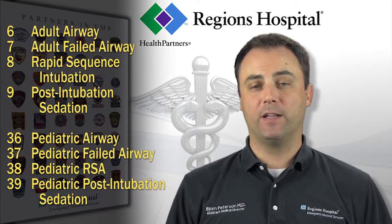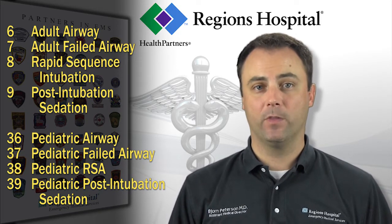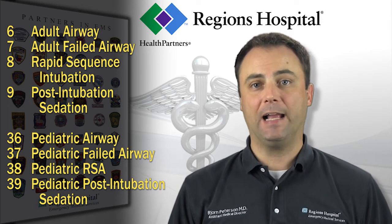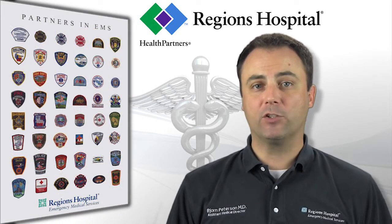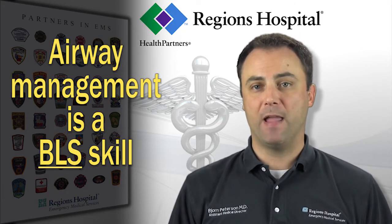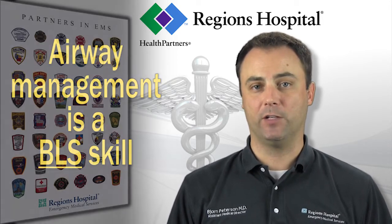There are eight guidelines that comprise the airway management section, four adult and four pediatric. The core principles are similar, so I will review them together, and any differences will be highlighted as they come up. It is important to mention that a fundamental principle of airway management is that it is primarily a BLS skill. It is very important to ensure that you can manage an airway with BLS techniques before you consider ALS interventions.